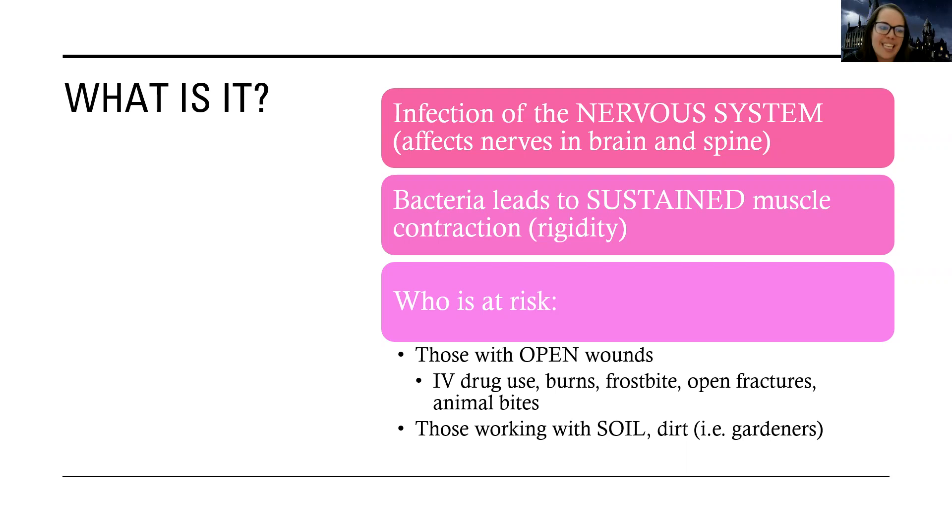What this bacterial infection does is it leads to sustained muscle contraction or rigidity — spasms and rigidity are really what classify tetanus. If you're trying to think about what tetanus looks like, think spasms and rigidity. People at risk include those with open wounds: IV drug users, people with burns due to lack of skin integrity, frostbite, open fractures (where the bone goes through the skin), animal bites, and human bites. Also think about people working with soil or dirt — gardeners, landscapers, and similar workers.